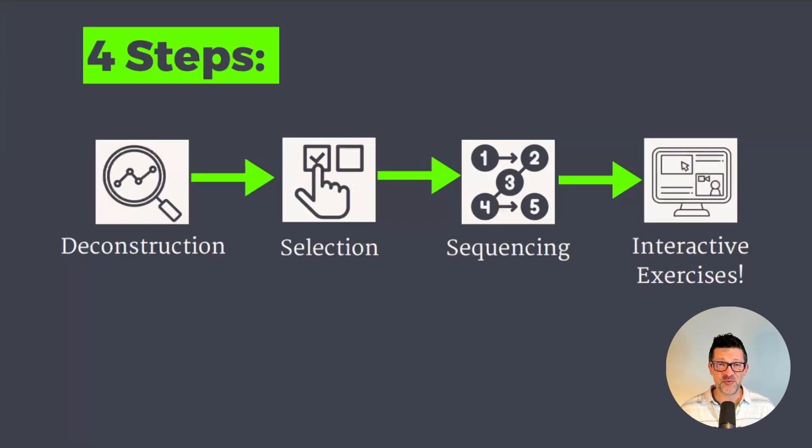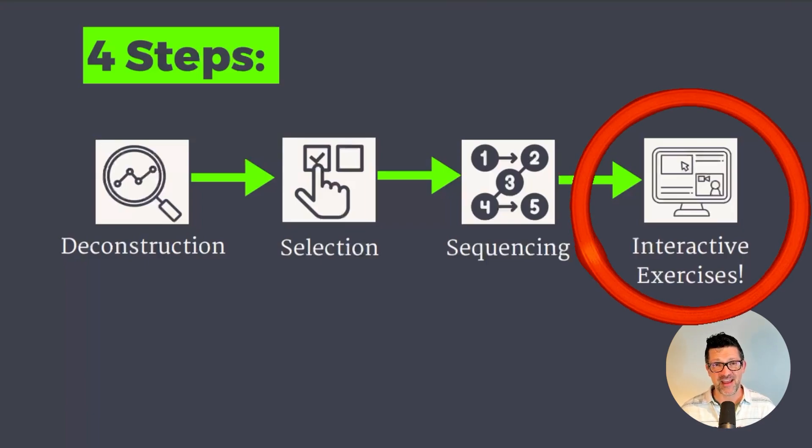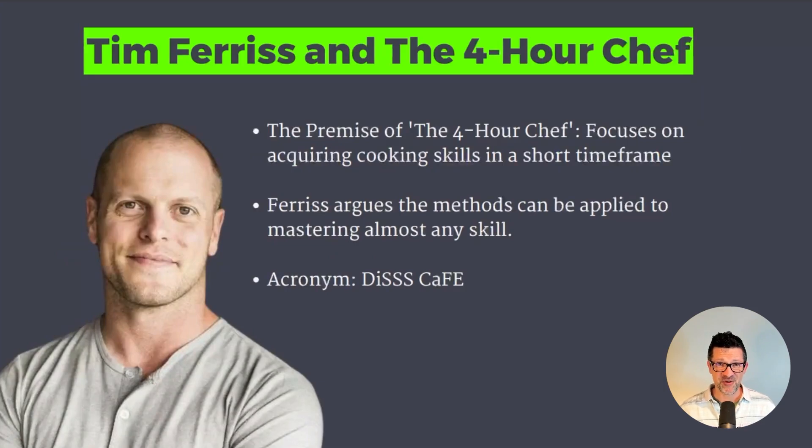Here is the new and improved four-step process. It has been streamlined and improved quite a bit from the last video. It starts with deconstruction, moves into selection, sequencing, and the part I'm really excited to show you is the interactive exercises. This all started with Tim Ferriss and his book The 4-Hour Chef, which focuses on acquiring the skill of cooking, but it's also a framework for learning any skill fast.